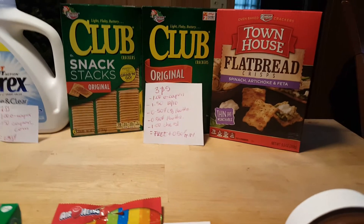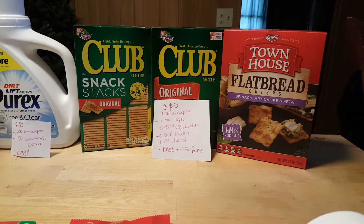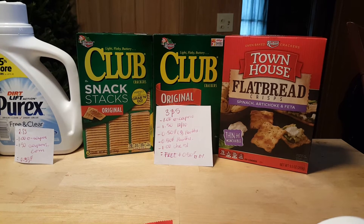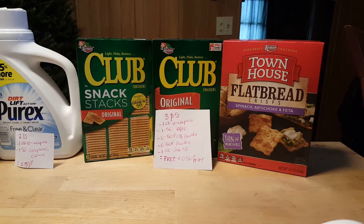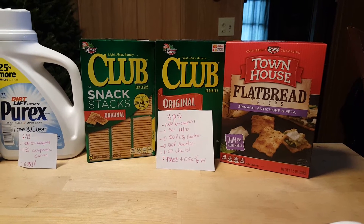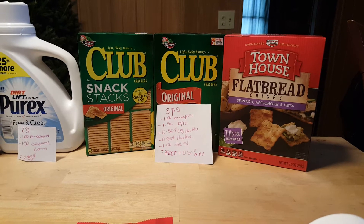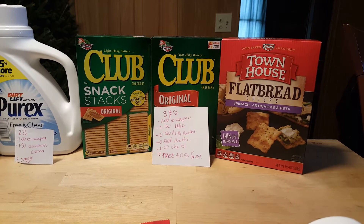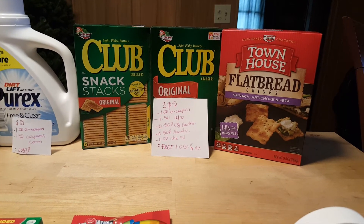The Club and Townhouse crackers are 3 for $5. We have a $1 e-coupon and a $1.50 coupon from the December 10th insert. We have a $0.50 iBotta rebate that you can do up to three times, a $0.50 iBotta bonus, and a $1.00 Checkout 51 rebate when you purchase two of them. So it ends up being free plus $0.50 money maker.